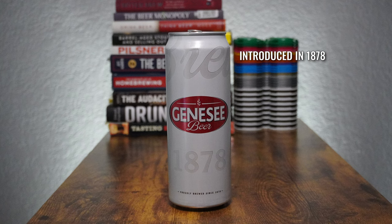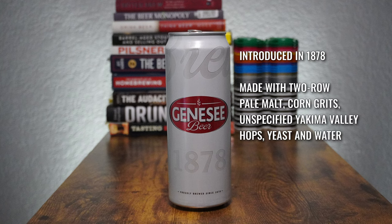Next up, we have Genesee Beer — or just Genesee — introduced in 1878, made with two-row pale malt, corn grits, unspecified Yakima Valley hops, yeast, and water. Alcohol content is 4.5%. Again, when you pour it, lots and lots of bubbles, very high carbonation — it sounds like soda. It's got that same color, but there is a pretty significant amount of particulate in here; it's not perfectly crystal clear.